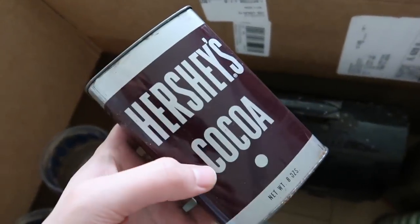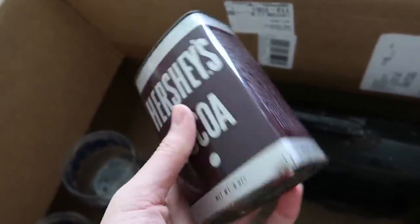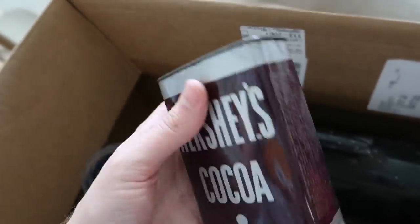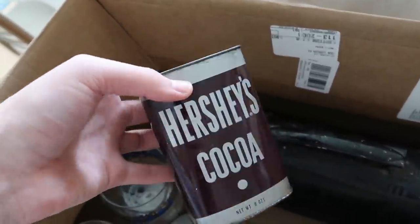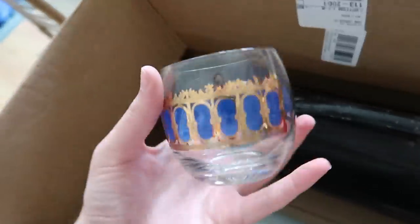I also bought this Hershey Cocoa tin - I believe I paid about four or five dollars for this. I just had to get it - I like that it's metal. I'm not sure exactly how much these are going for, but I figure I could sell this for at least twelve, maybe twelve to fourteen dollars for the old cocoa tin.